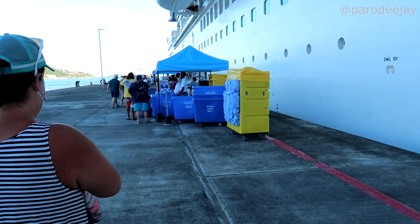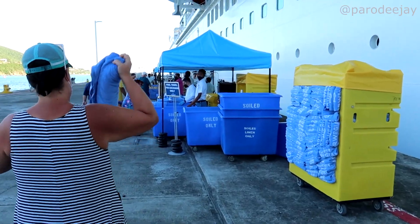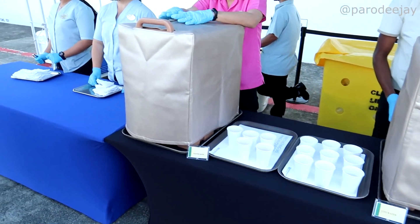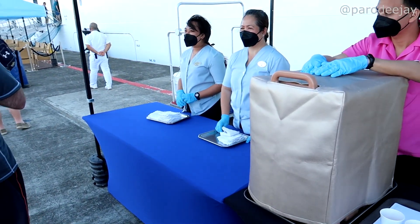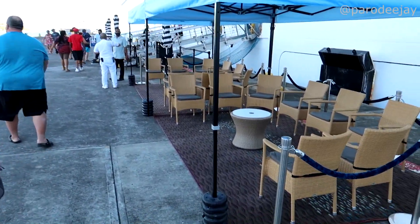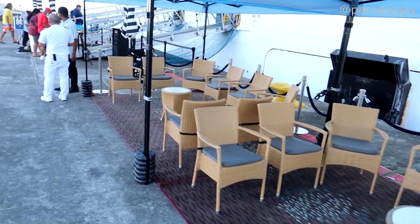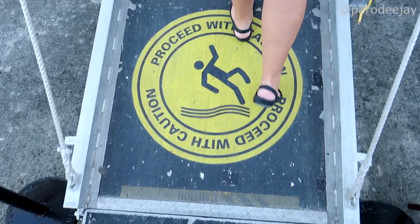We might as well swap our wet towels for dry ones right here before we get on the ship. They've got iced water, flavored water, and towels for your face as you come back on. So fresh and so clean! Look at this little lounge — we could set up a grill out here. All aboard!